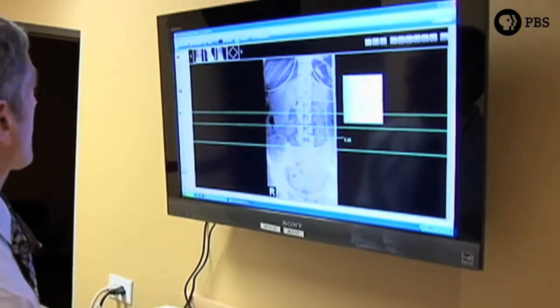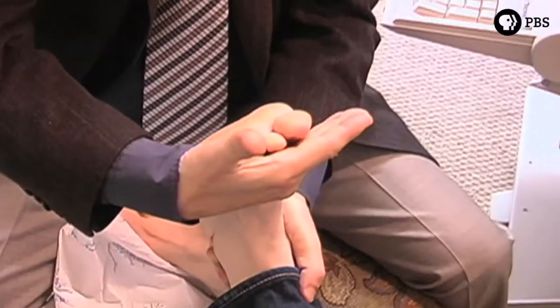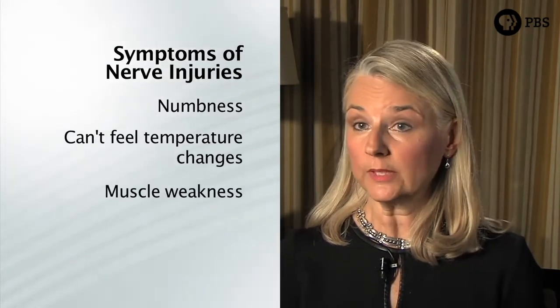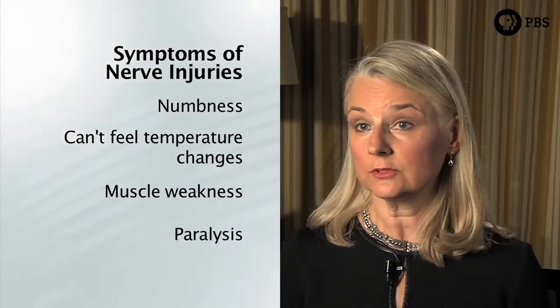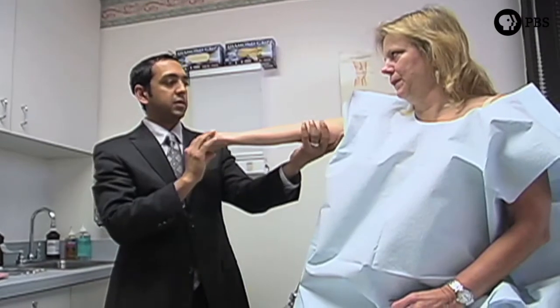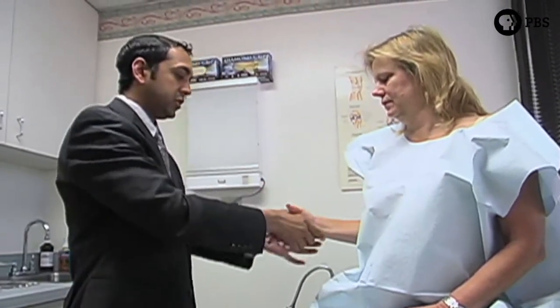Nerve injuries can't be seen on an x-ray and it actually takes an examination to identify whether there's a nerve injury or not. As a patient, if you're experiencing numbness, or you can't feel different temperature changes, or you have muscle weakness or even paralysis, all of those are symptoms of nerve injuries. Another symptom might be pain — any of those indications could mean that you should seek a nerve specialist.